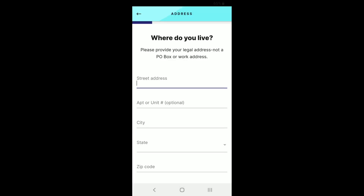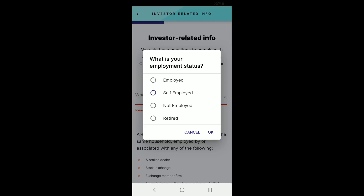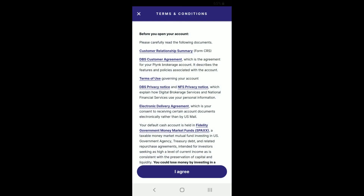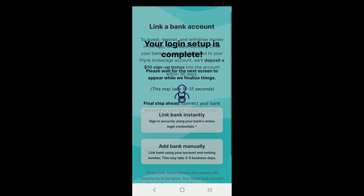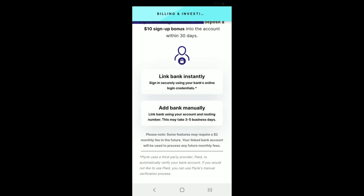Here's the Plynk interface — it's a pretty decent interface. This is the signup process and it's all done on mobile. Nothing too difficult. They do ask for your Social Security number. I'm sure Axos probably had that too. The signup process was very easy with no problems at all.